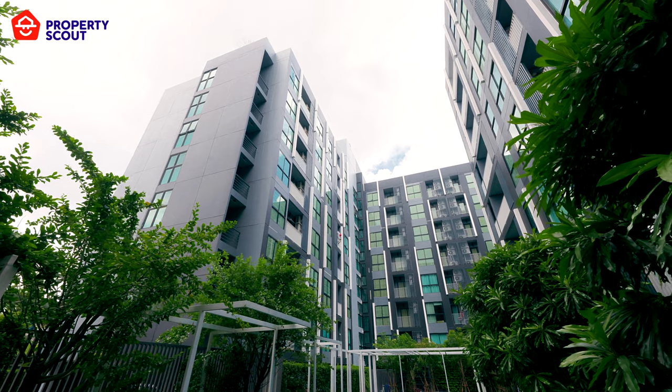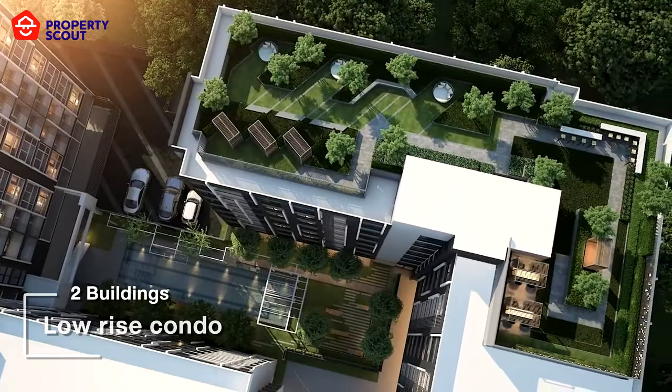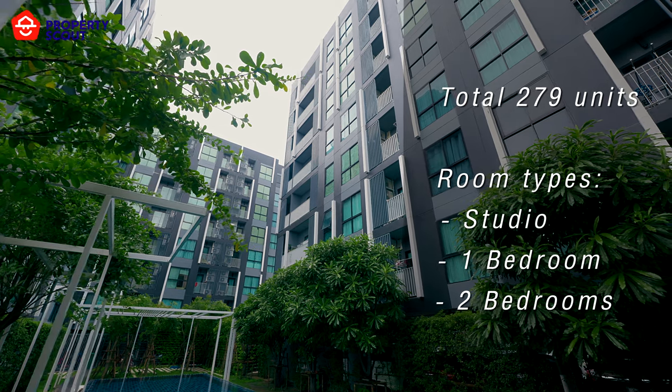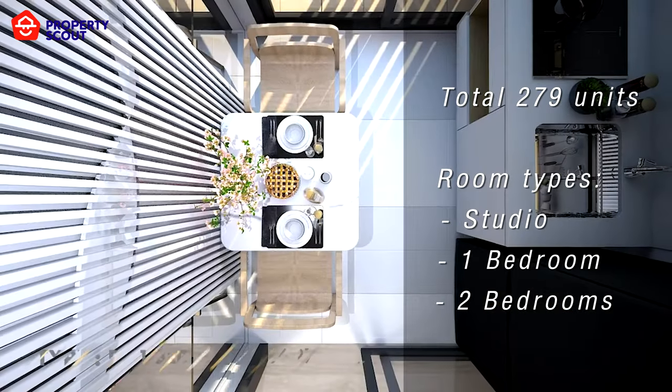The Map Sukhumvit 101-1 is a low-rise development featuring two buildings with a total of 279 units. The project offers a range of unit types, from studios to two-bedroom apartments. But first, let's take a look at the facilities.